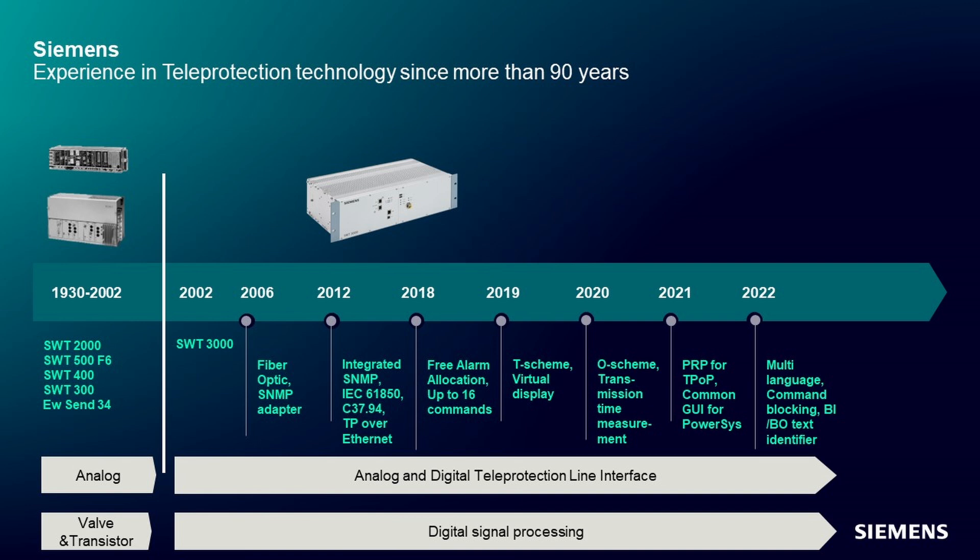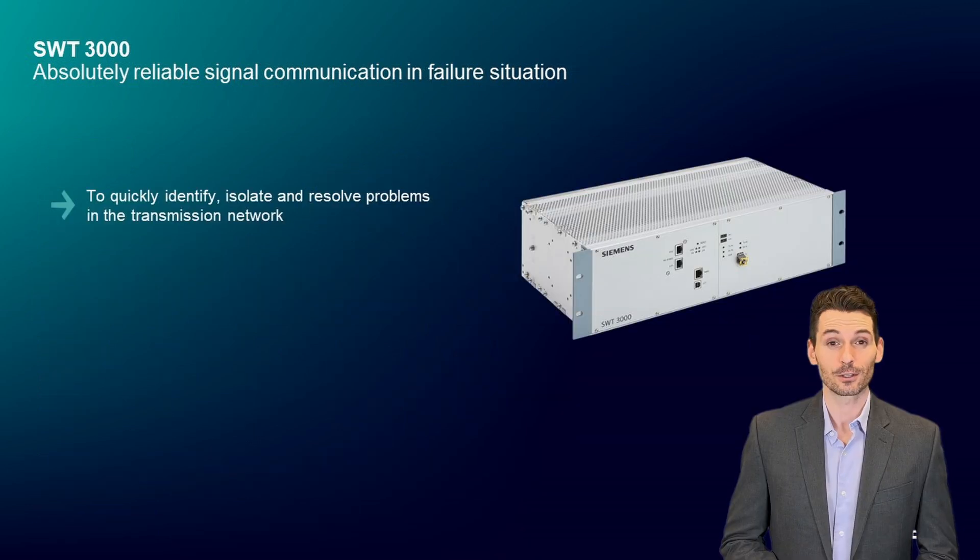In times of growing importance of reliable and safe energy supply and distribution, the importance of SWT-3000 is beyond doubt. The undisputable need for reliable high-voltage network grids will demand the assignment of SWT-3000 also in the future.